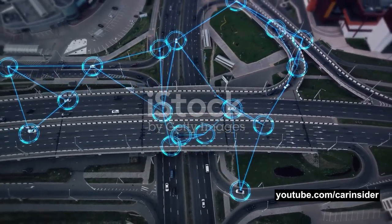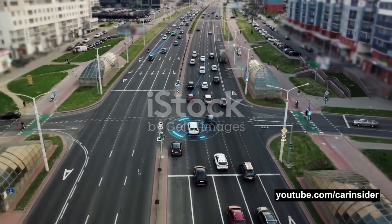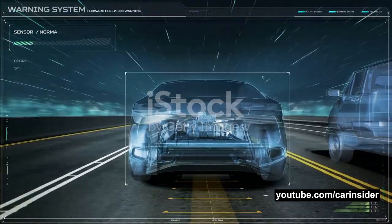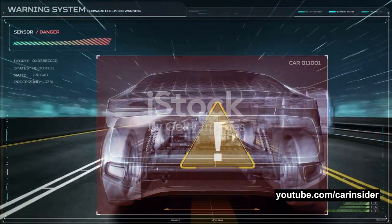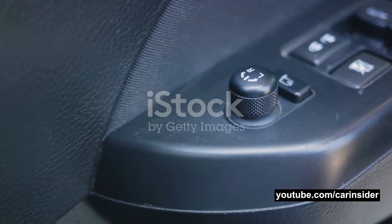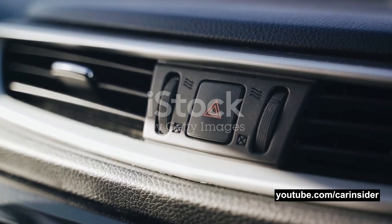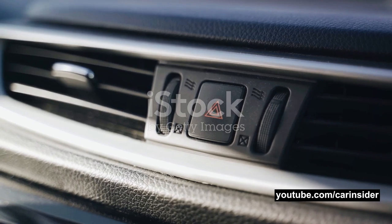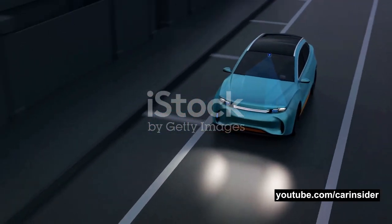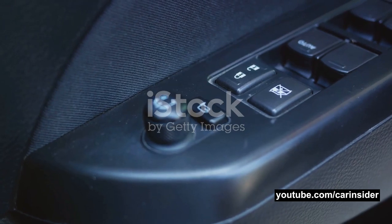It's important to note that actuators don't work alone. They work in conjunction with sensors and cameras, which feed them information about the car's environment. The control unit processes this information and then commands the actuators to respond accordingly. In a nutshell, actuators are the key players that physically execute the decisions made by the control unit — the vital link between the car's decision-making process and its physical actions. Whether it's applying the brakes in an emergency or adjusting the steering to keep the car in its lane, actuators play a pivotal role in keeping you safe on the road.